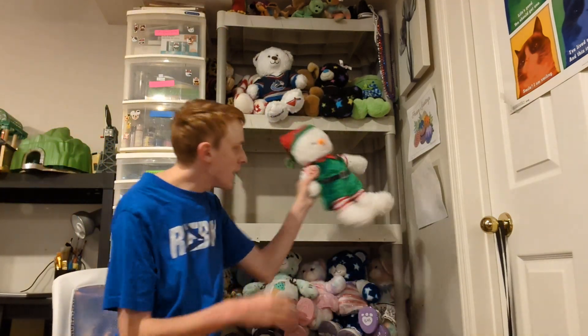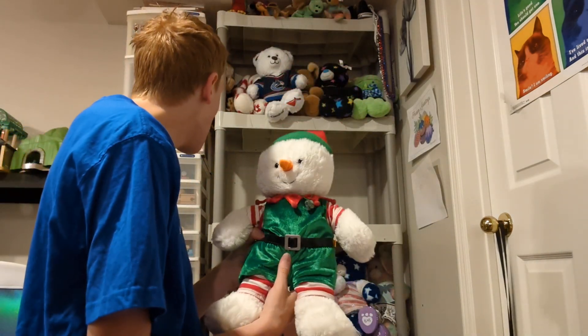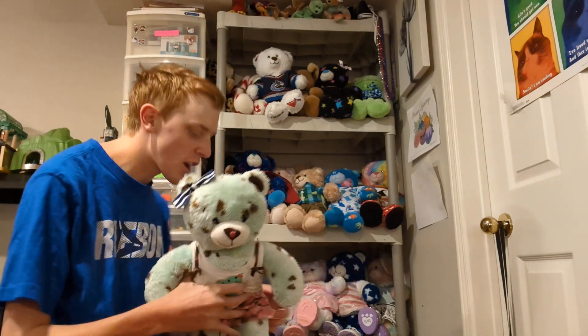This is Jack — he is the Build-A-Bear snowman and I got him for Christmas in 2012. Now we are probably about halfway through the Build-A-Bears, so I'll be showing you guys my last two shelves.